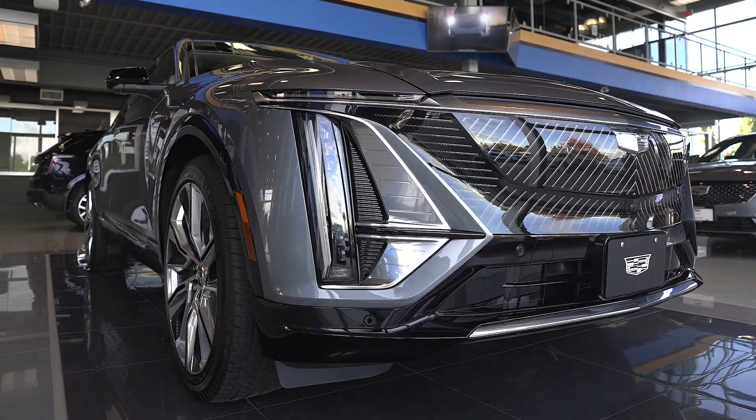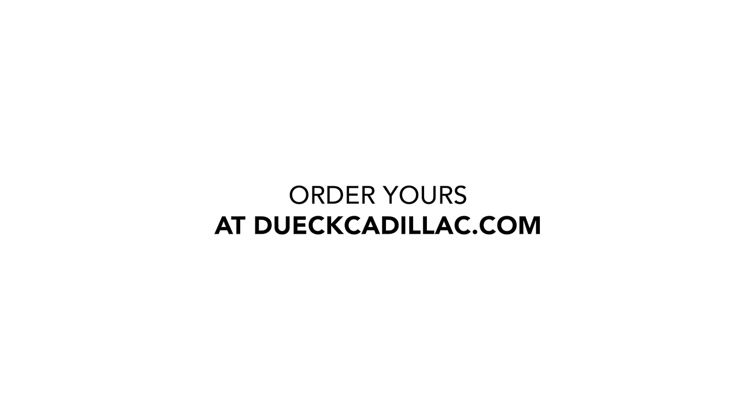The 2023 Cadillac Lyriq has a lot more. Order yours at doitcadillac.com.